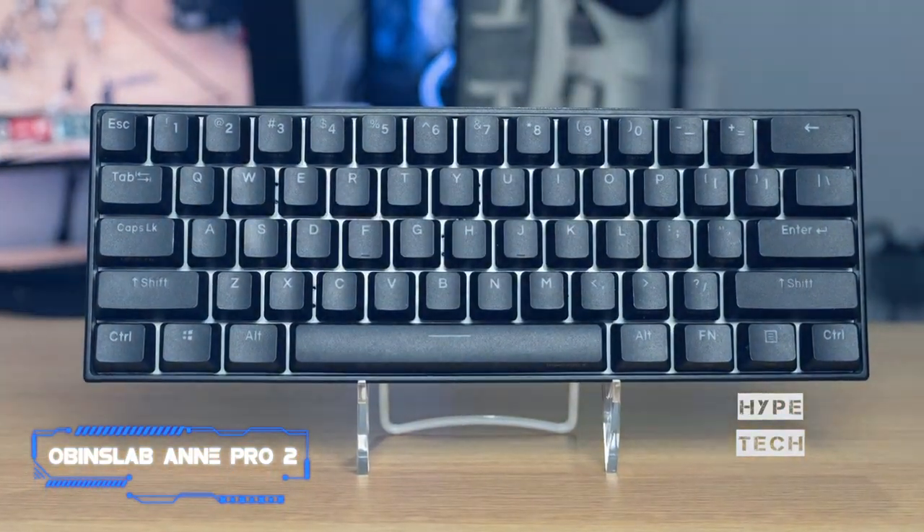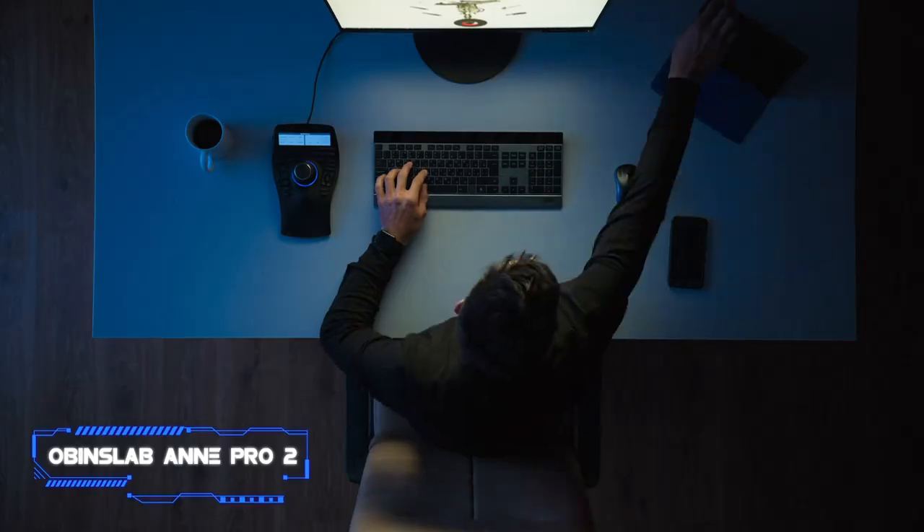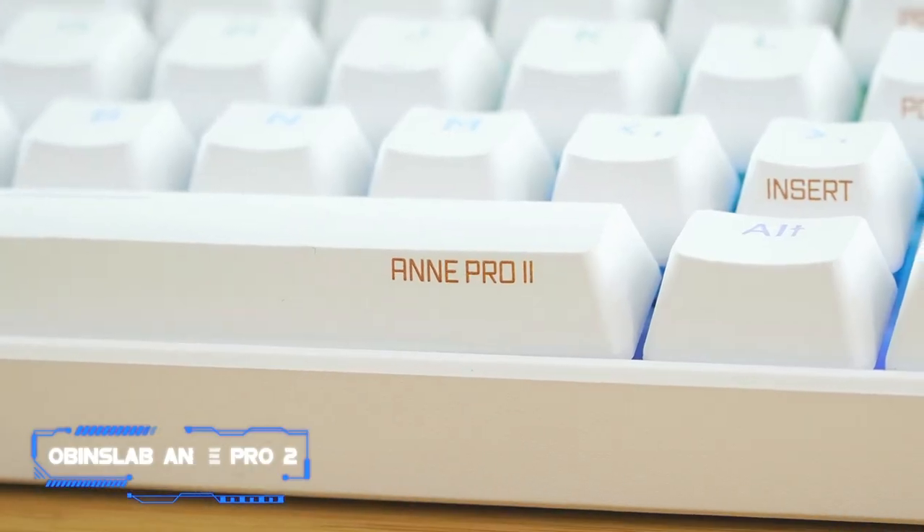If you want a full size wireless board with a wrist rest and two incline settings, go with the Razer Black Widow keyboard. However, if you're looking for a 60% compact model that will take up less space on your desk while programming, then get the Obens Lab.